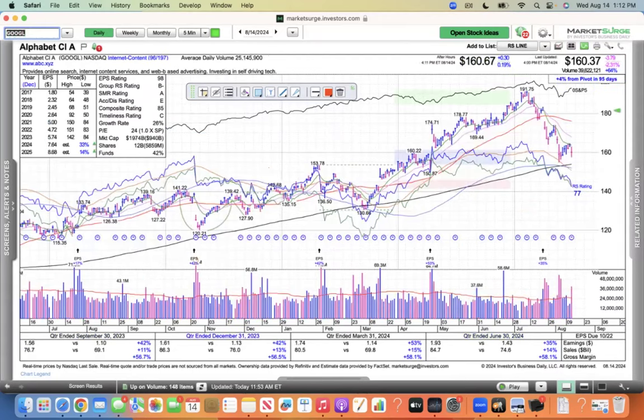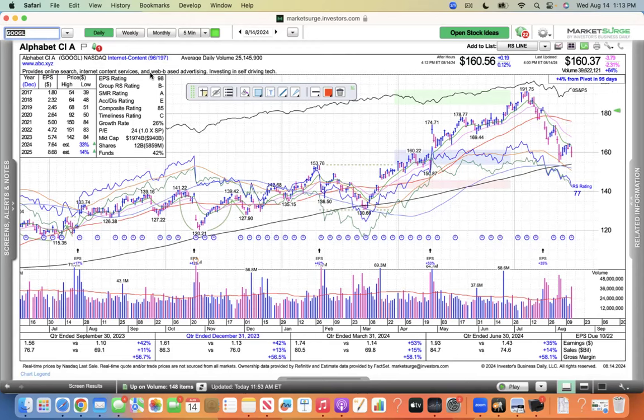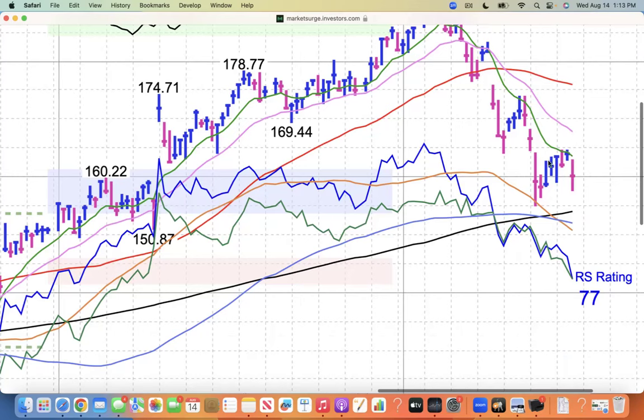Google — they got slammed. They lost their suit with the DOJ. Now I think the DOJ is going to want to bust them up, which might not be a bad idea for Google to break up their company. It was down quite a bit today and then actually rallied back. It really sold off hard, and then the saner people came in and bought the stock up. I don't think it would be a bad thing if Alphabet broke up — it's worked well with GE recently and 3M. It could be a leaner, meaner company, but it got rejected here at its 10 EMA.